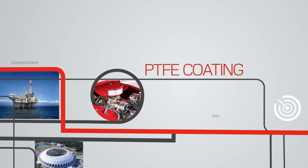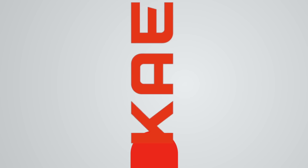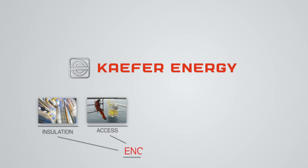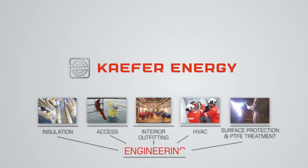PTFE Coating for Long-Life Operation. Kafer Energy, experts in insulation, access, interior outfitting, HVAC and engineering, as well as surface protection and PTFE treatment.